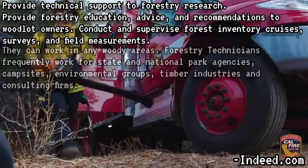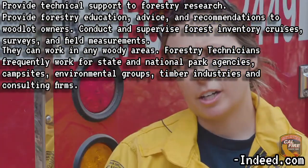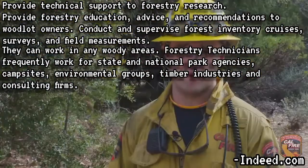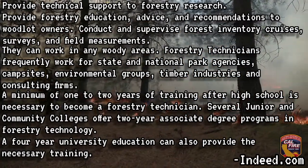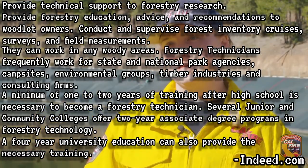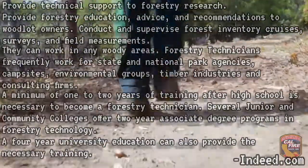They can work in woodland areas and frequently work for state and national park agencies, campsites, environmental groups, timber industries, and consulting firms. At minimum, one to two years of training is necessary to become a forestry technician. Many junior and community colleges offer two-year associate degree programs in forestry technology. A four-year university education can also provide the necessary training.